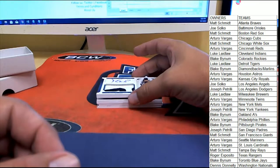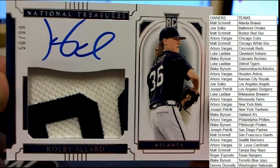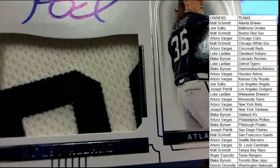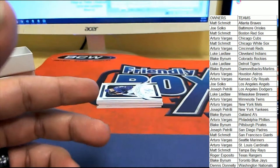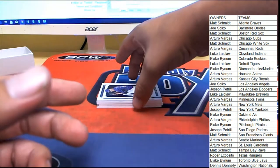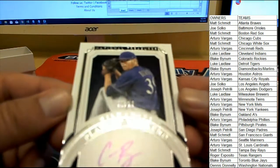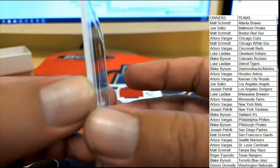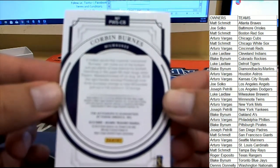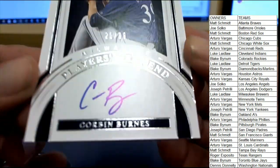Next up for Atlanta, heading over to Matt S. with another nice piece of material there — 56 of 99, Colby Allard. Nice two-color patch there for the Atlanta Braves. Colby Allard heading over to Matt S. Three cards left. 21 of 99 for Milwaukee — Corbin Burns. Milwaukee is going to head over to Luke L. 21 of 99, nice on-card auto there.